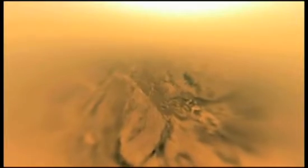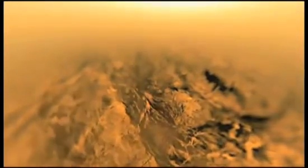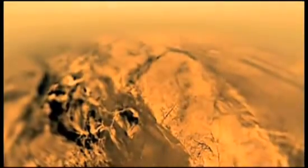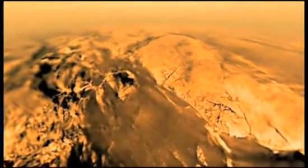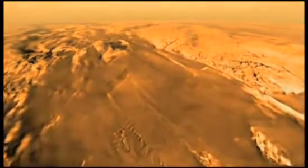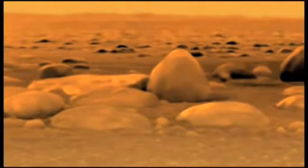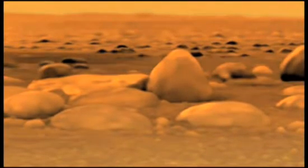Unexpected winds buffeted Huygens' parachute. But the probe was able to snatch a wealth of revealing information from the air. During its descent, Huygens' onboard radar showed a complex topography, with ridges, rivers, and lakes, and even individual rocks on the ground.